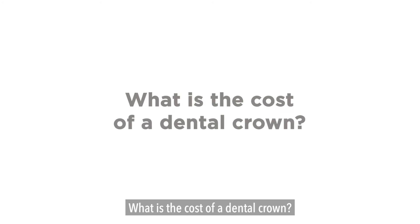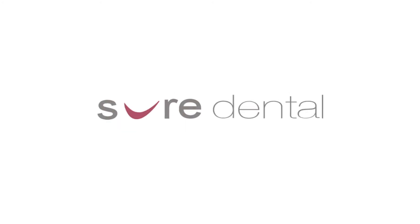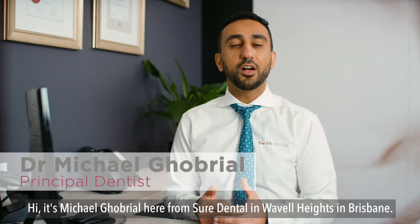What is the cost of a dental crown? Hi, it's Michael Gobrell here from Shore Dental in Wavell Heights in Brisbane.